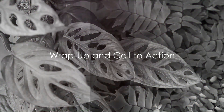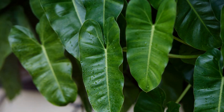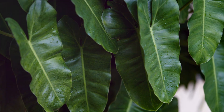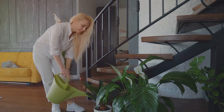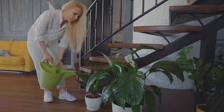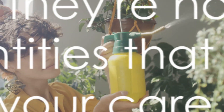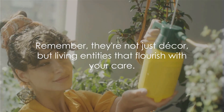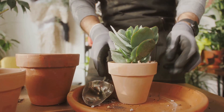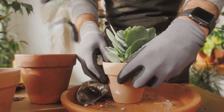And there you have it — the top 10 selling houseplants of 2023. Each one of these green wonders not only brings a touch of nature into your homes, but also offers a delightful hobby. From the resilient Monstera Deliciosa to the ever-charming Philodendron, these plants have their unique care needs and growth patterns. Remember, they're not just decor, but living entities that flourish with your care. Thanks for joining us, really appreciate it. Please don't forget to subscribe for more plant content, and as always, keep growing!